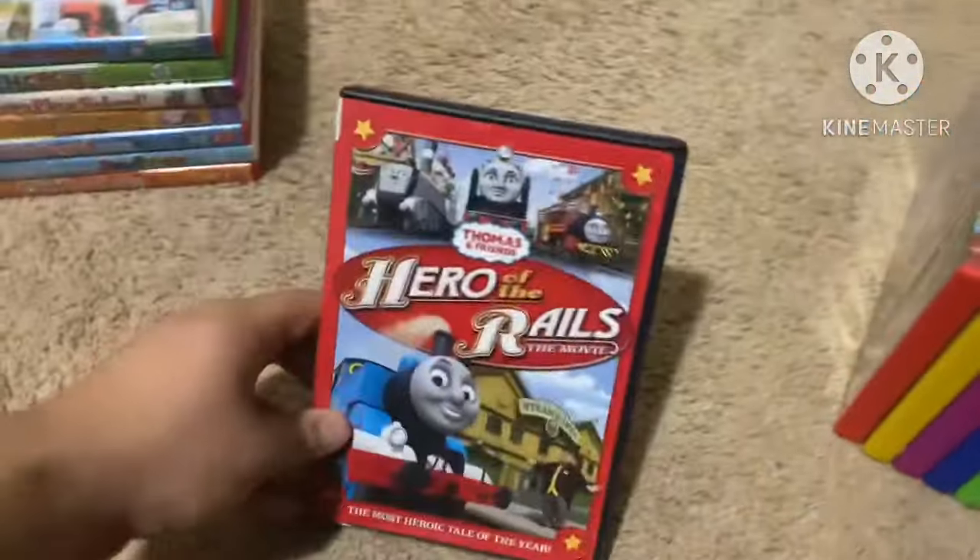Next up is Leapfrog: Let's Go to School from 2009 — help your child get ready for school. This one comes in a green case, same as the Math Circus 2009 re-release. Here's the front, spine, and the back. Not rated and it's 35 minutes. Here's the disc.